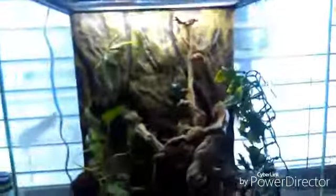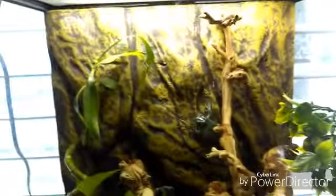This is basically my White's Tree Frog setup. Thank you guys for watching, and I will see you later.